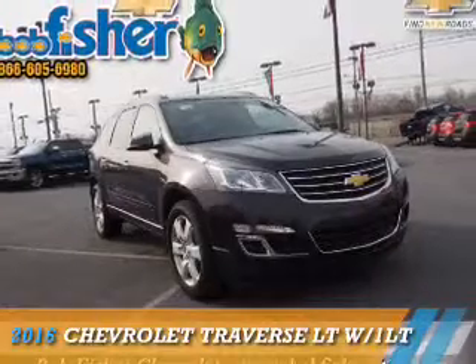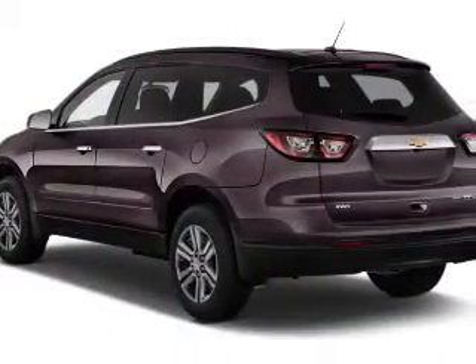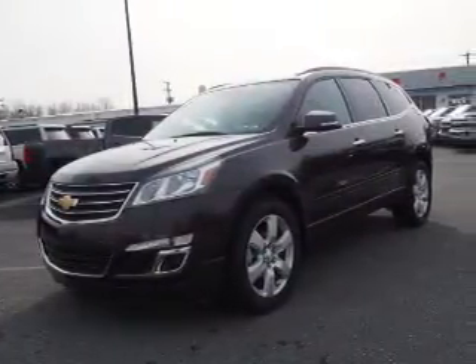Presenting the 2016 Chevrolet Traverse. It's powered by all-wheel drive, a 3.6-liter six-cylinder engine, and a six-speed automatic transmission.